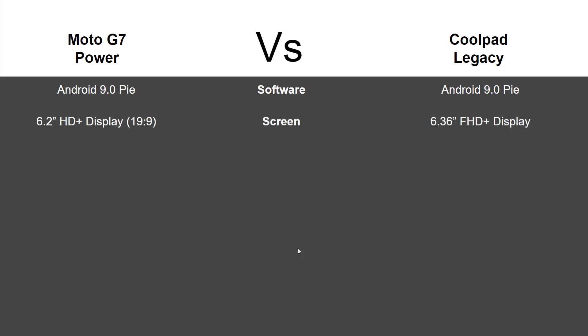In terms of the screen, you are getting a slightly larger screen with the Coolpad Legacy at 6.36 inches FHD+ display, so you are getting a little bit more screen real estate with that Coolpad.